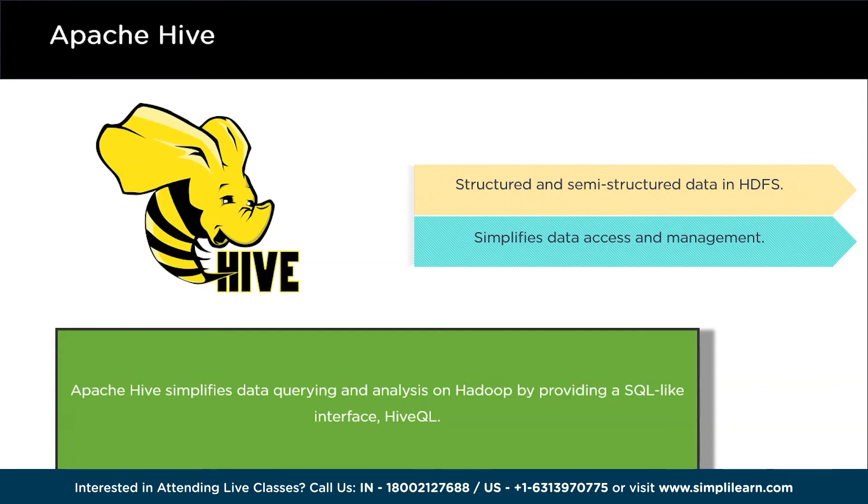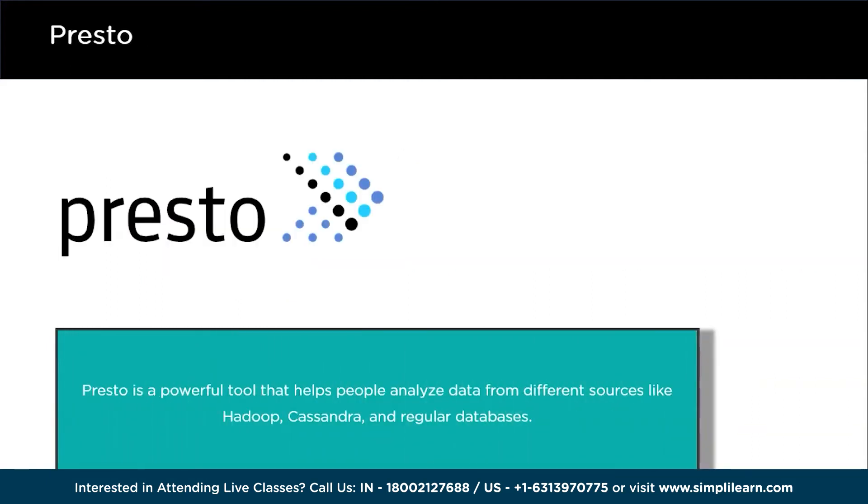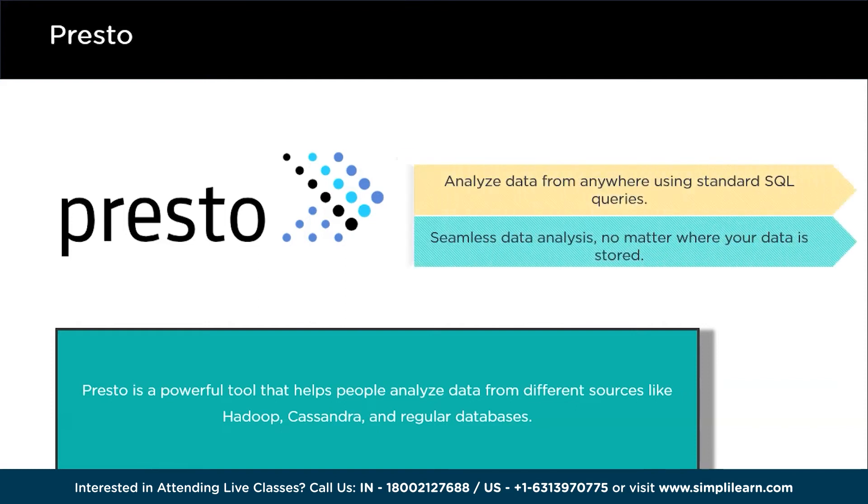Next we have Presto. Presto is a powerful tool that helps people analyze data from different sources like Hadoop, Cassandra, and regular databases. It's like a super smart detective that can find and make sense of data no matter where it's stored. Imagine a big puzzle with pieces scattered all over the room — Presto is like the detective who can find all those pieces and put the puzzle together. It acts like a super smart search engine for your data, so if you want to understand your business better, Presto can help you get all the answers you need.